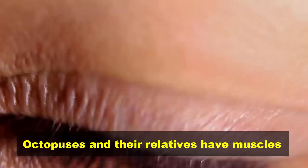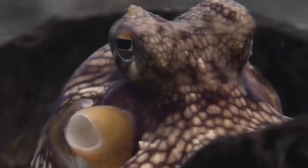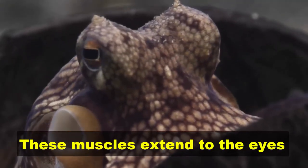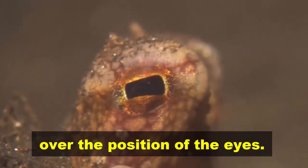Octopuses and their relatives have muscles embedded in the skin that allow the skin to take on a new texture. These muscles extend to the eyes and allow for precise control over the position of the eyes.